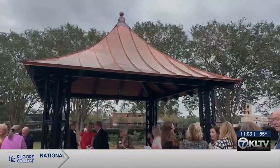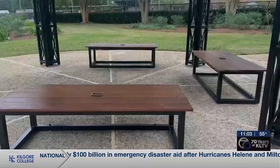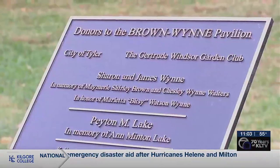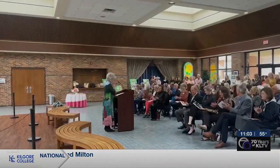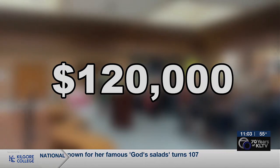Many from the East Texas community came to admire the finished product, including James Wynn, for whom the pavilion is named in memory of his mother, sister, and mother-in-law. This is to honor them for the work that they've done. Over 30 individuals and organizations donated about $120,000 to help complete the project, which will be a well-used part of the Heritage Garden and the Rose Garden for many, many years.